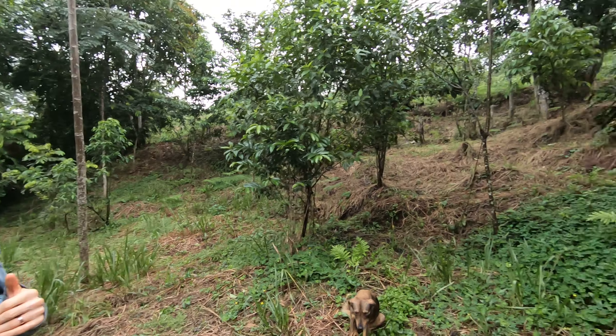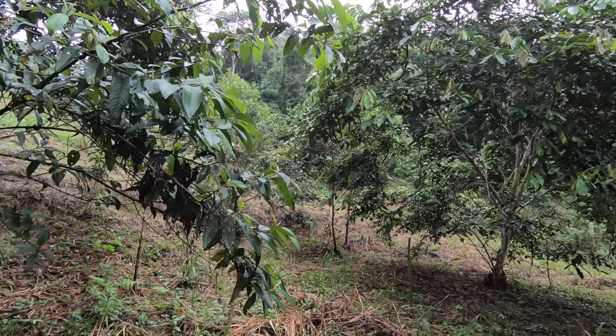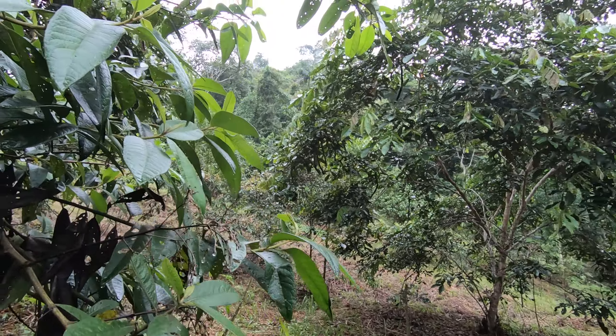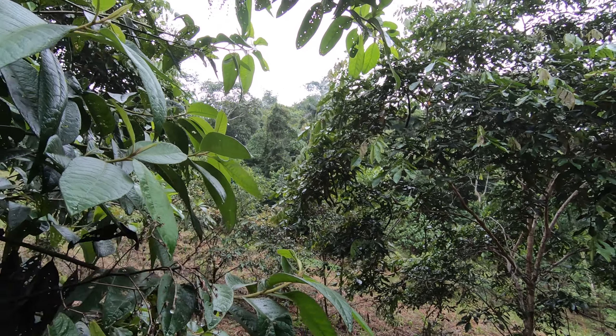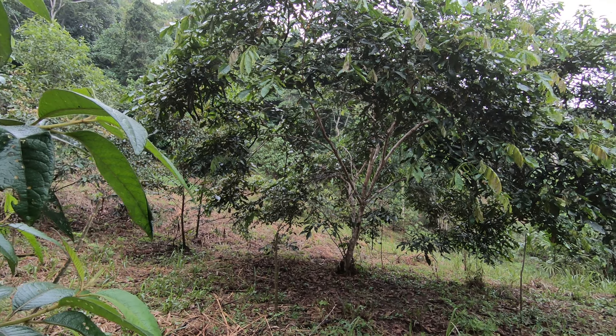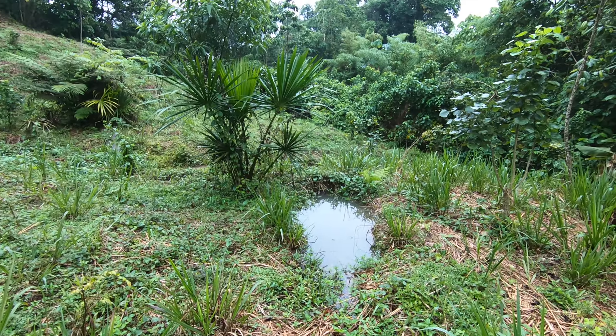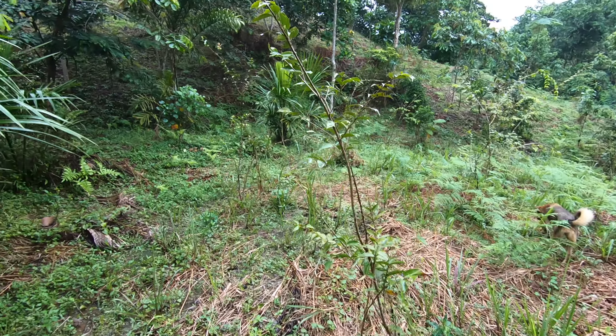Right here where I'm standing is an area just below a forest — you can see there's a mature forest right up there — and this whole bottom area where we're standing has been cleared. We get a lot of the runoff water from that forest filtering down through here, and this area remains flooded most of the year. It's a hydromorphic soil.